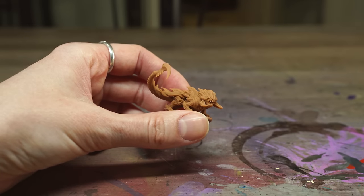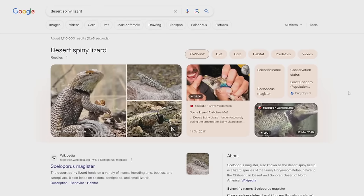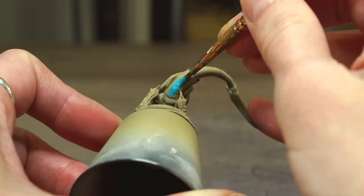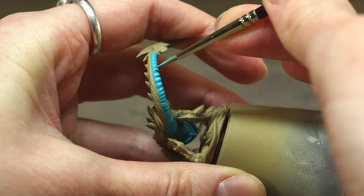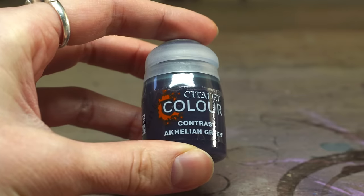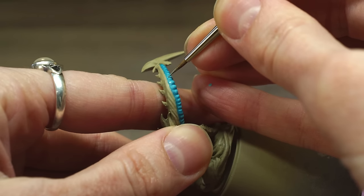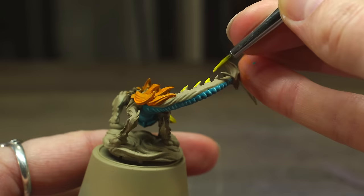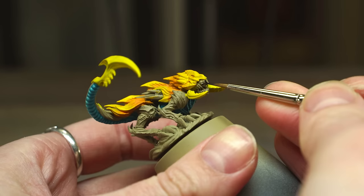Hattie started with no idea of a scheme, but the model gave her desert lizard vibes, so she looked up a spiny desert lizard for reference — noting its cute blue tummy. She began with a grey primer, followed by a sandy beige all over, then a bold teal on the tummy. After highlighting the tummy with a brighter teal and carefully shading between segments with thinned Akhelian Green, she mixed ice yellow with the teal for a more extreme highlight. All the flowy spikes were done in yellow, working from orange at the bases toward bright yellow at the tips.